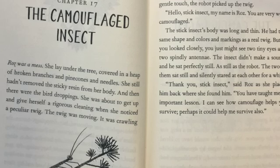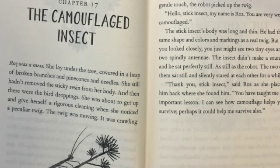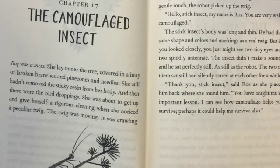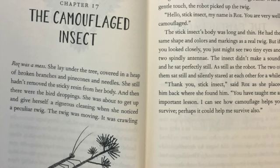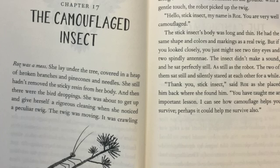She was about to get up and give herself a rigorous cleaning when she noticed a peculiar twig. The twig was moving. It was crawling along one of the broken branches on the ground. With a gentle touch, the robot picked up the twig. Hello, stick insect.